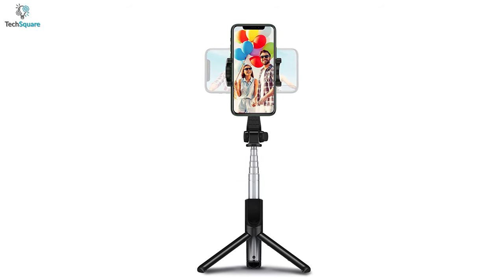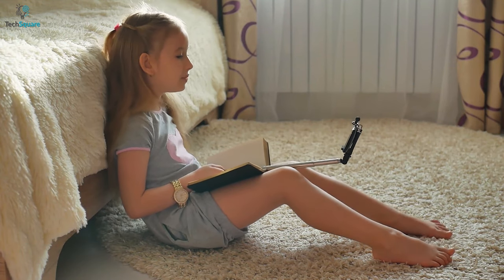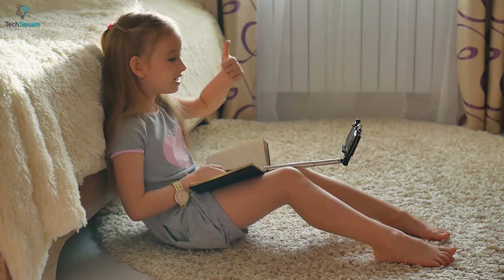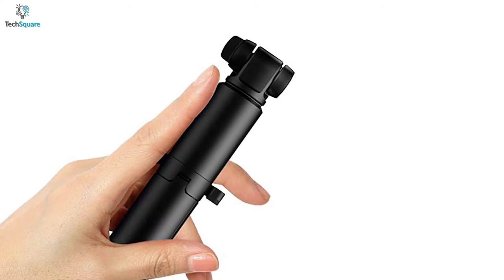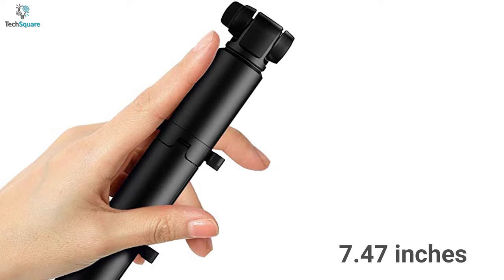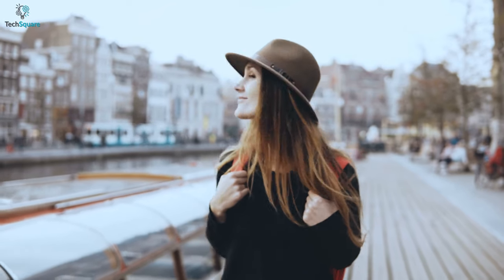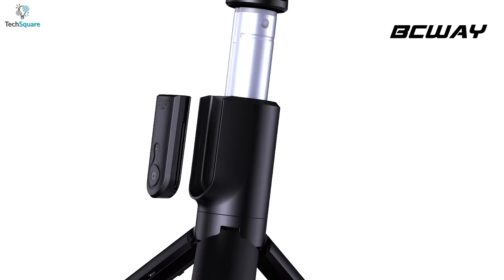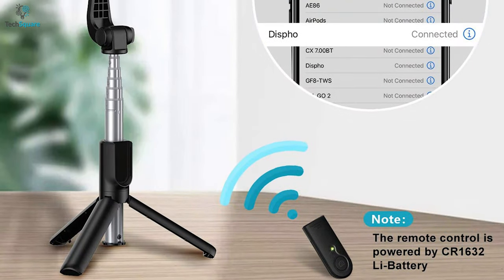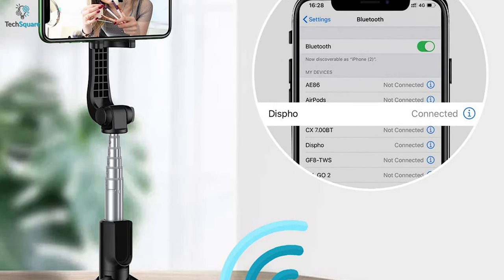An all-in-one tripod compatible with any smartphone, the BC Master tripod offers everything to help you click the best stable pictures and shoot videos. The lightweight tripod is expandable up to 29.13 inches and can be folded into 7.47 inches, taking less space in your inventory so you can easily carry it everywhere without any hassle. It comes with a detachable Bluetooth remote control so you can be at a distance and yet click nice and steady pictures with your smartphone, allowing connection up to 33 feet.